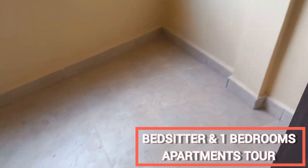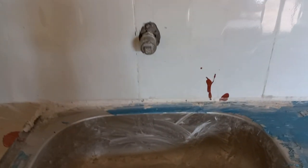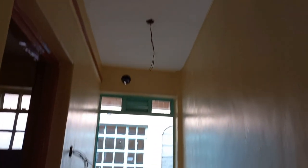This is the bedsitter I was talking about. The issue is this wardrobe located at the center — it's hard to figure out how to arrange the bed around it. But the caretaker said the wardrobe will be moved to the corner, which would make arranging much easier. If they move it, this bedsitter would be totally worth the 7,000 Kenyan shillings. It's not complete yet but you can take the number from the description box and book before the units are taken.